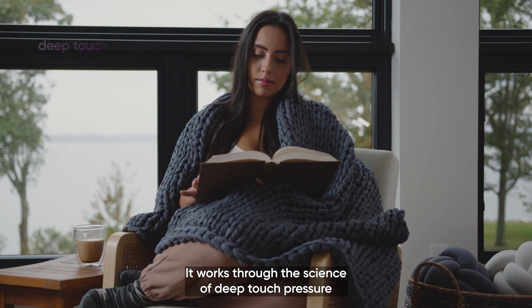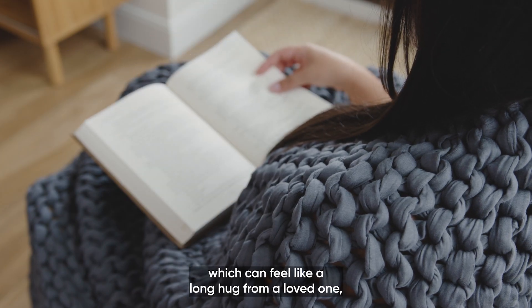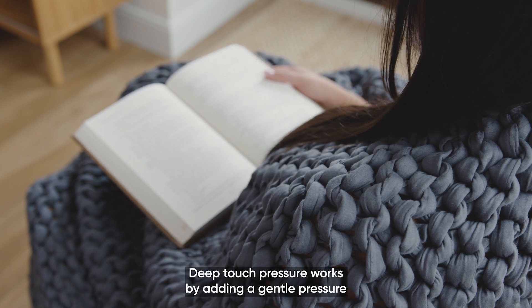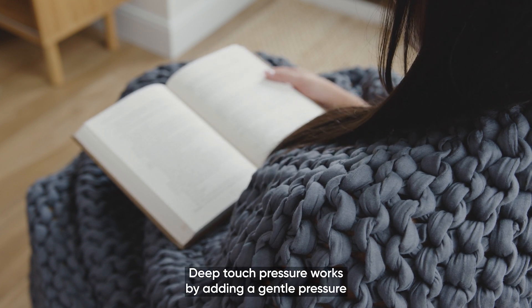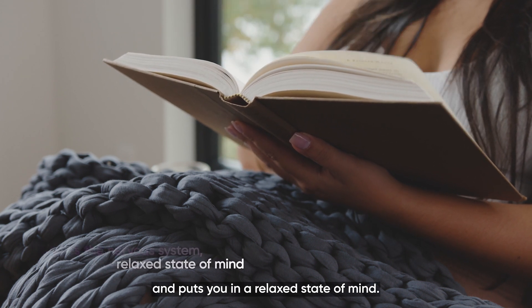It works through the science of deep touch pressure, which can feel like a long hug from a loved one or a much-needed massage. Deep touch pressure works by adding a gentle pressure that relaxes the nervous system and puts you in a relaxed state of mind.